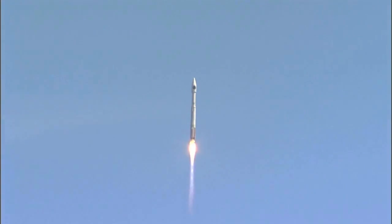Main engine continues to look very good — pump speeds, injector pressures look good.